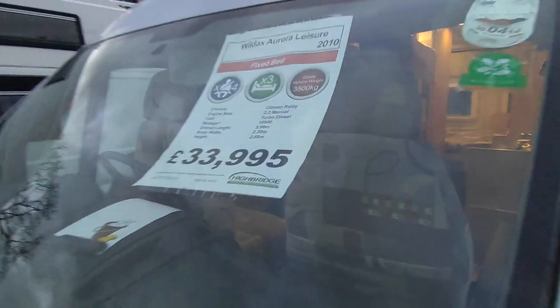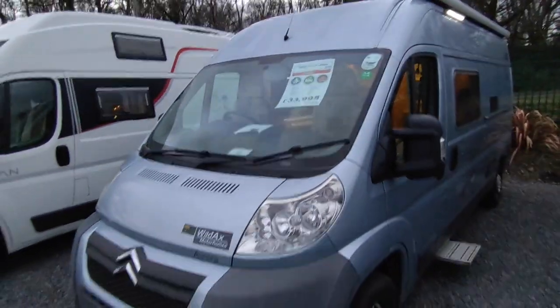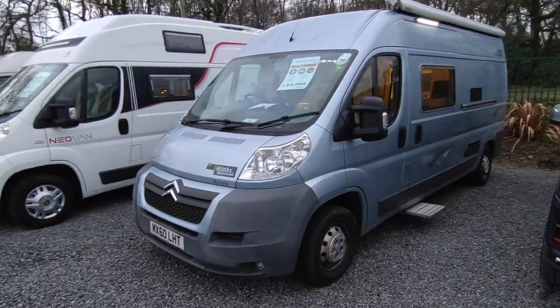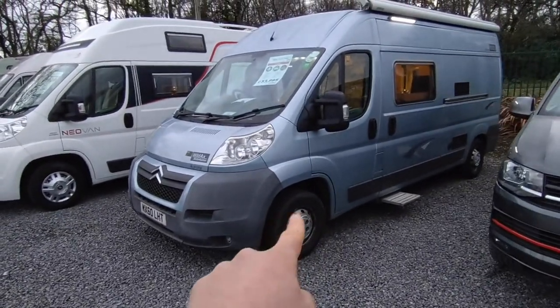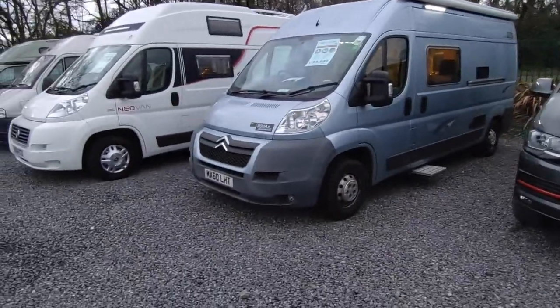It's priced at £33,950 and that will include a new MOT, a full engine service, a full habitation service, a full valet, and 12 months warranty. We're going to black up the bumpers that have turned a bit grey, and either refurb or put some nice wheel trims on the wheels. Apart from that it's a very very nice van, so let's have a walk around the outside.